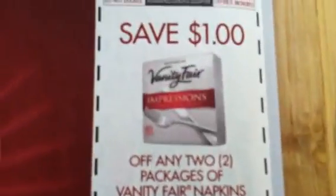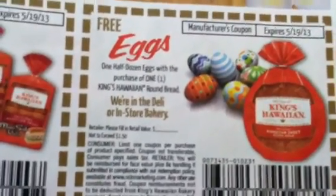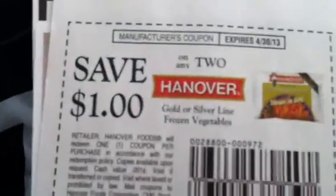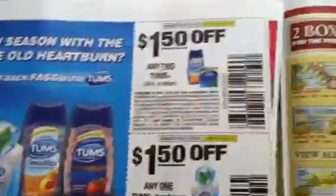Nestle — a dollar off two on the Nestle Nest Eggs and a dollar off two on the Wonka Jelly Beans. Vanity Fair. Angel Soft. King's Hawaiian products — that's a dollar off two, and free eggs: one half dozen eggs with the purchase of King's Hawaiian round bread. Hanover products: a dollar off on frozen vegetables, a dollar off on canned green beans, a dollar off two on canned baked beans, and a dollar off two on the frozen pretzels — all of these are dollar off of two.